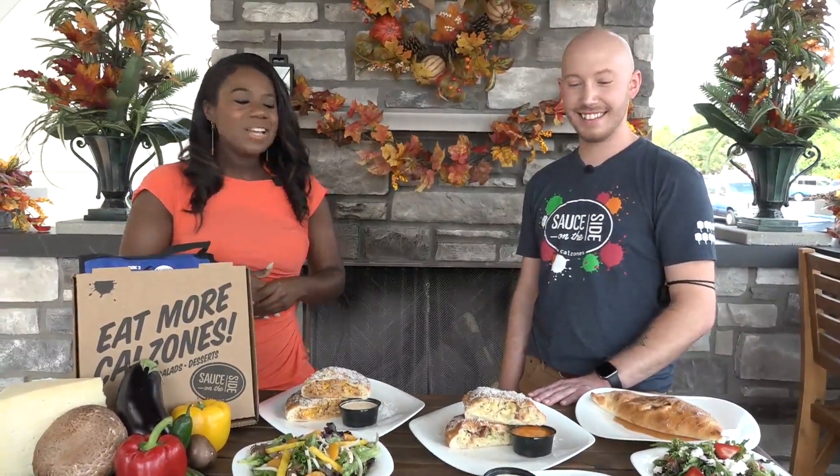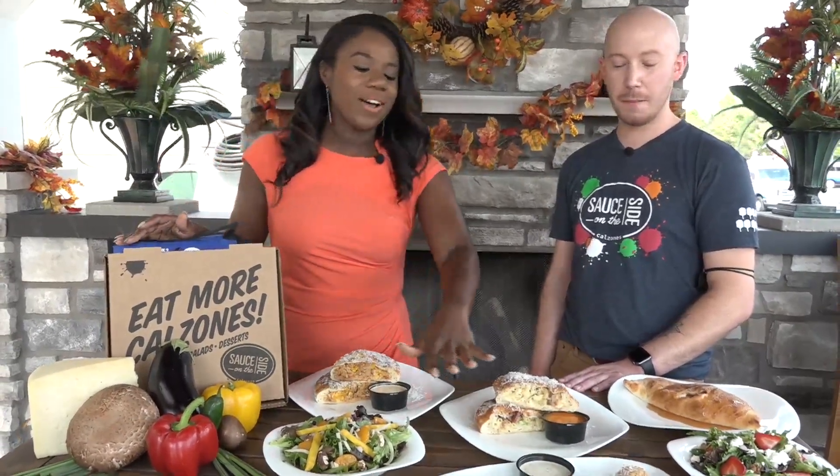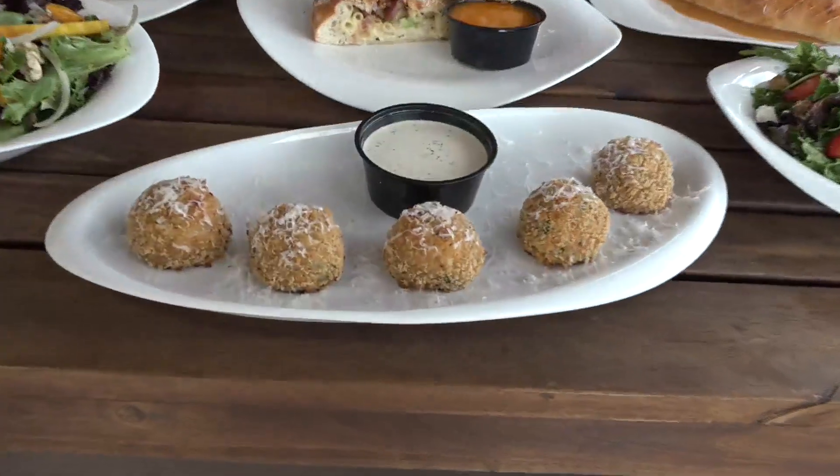We are continuing to keep it saucy with our friends from Sauce on the Side. Tony Whithouse, you brought us an incredible spread. You truly did.